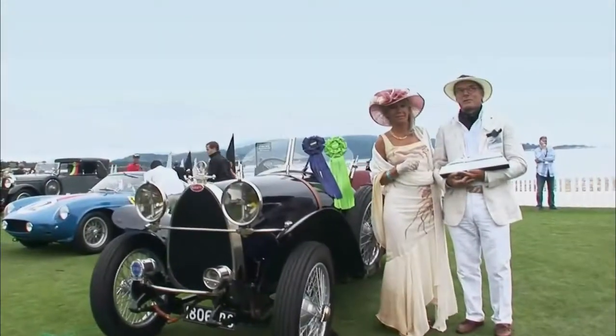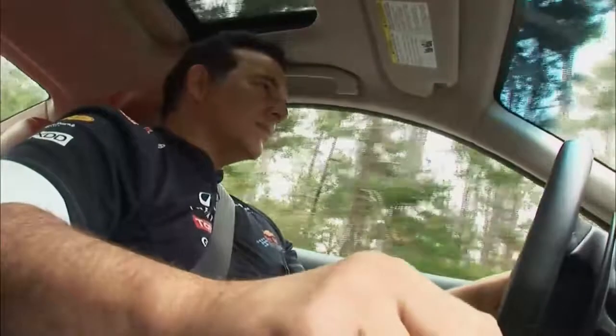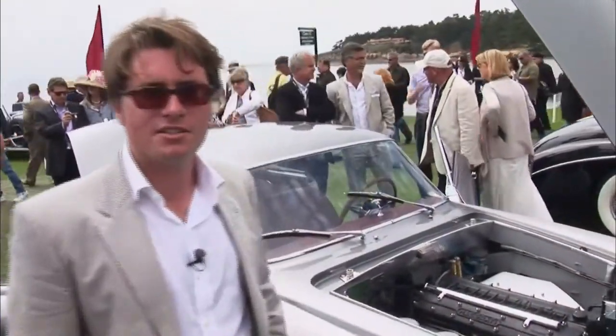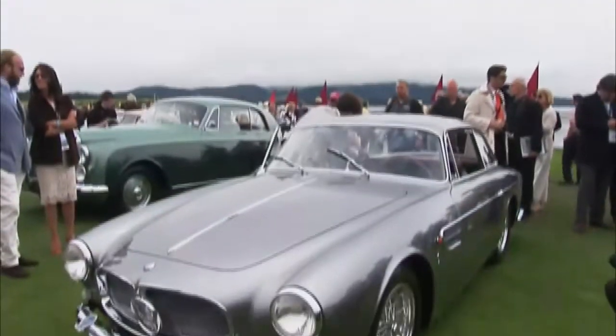When the judges are with the cars, they go into every fine detail. They want to hear the engine, they want to see the lights work, they want to hear the horn. This is our 1956 Maserati A6G 2000 Alamano. Surprisingly enough, there's a lot of positive feedback. I've heard a couple of people say this is the only car they came here to look at.